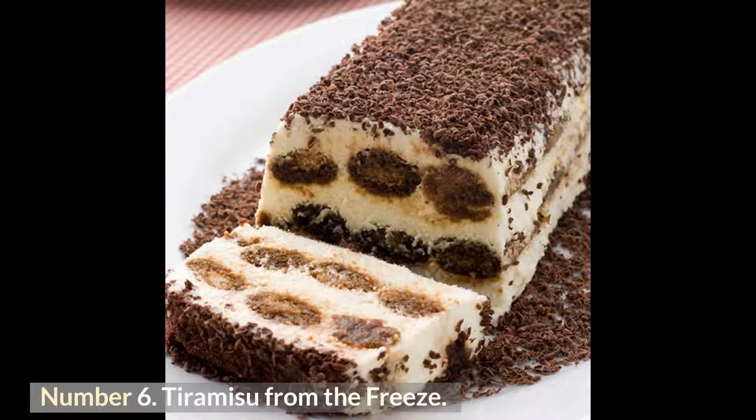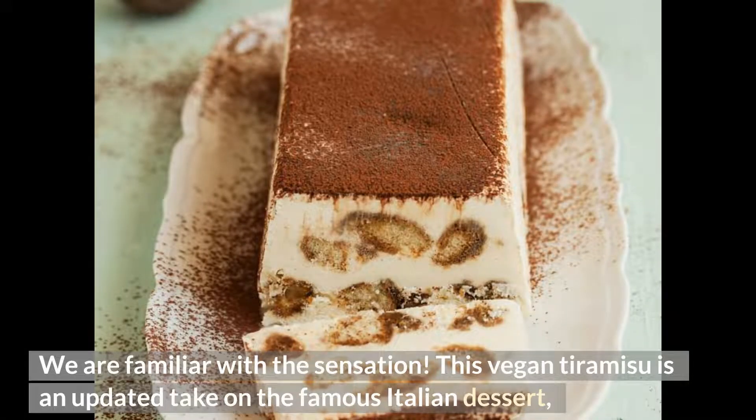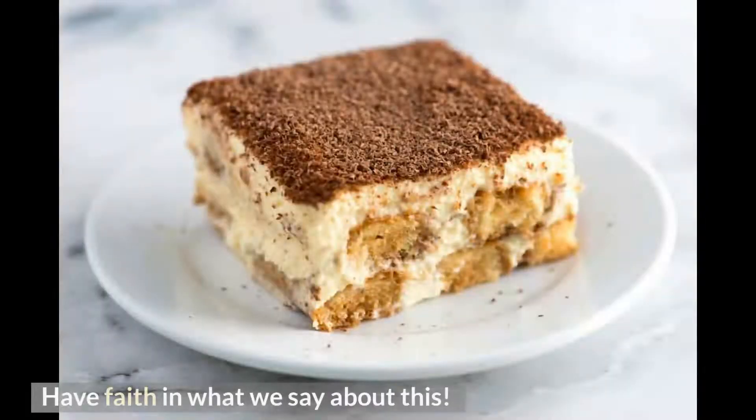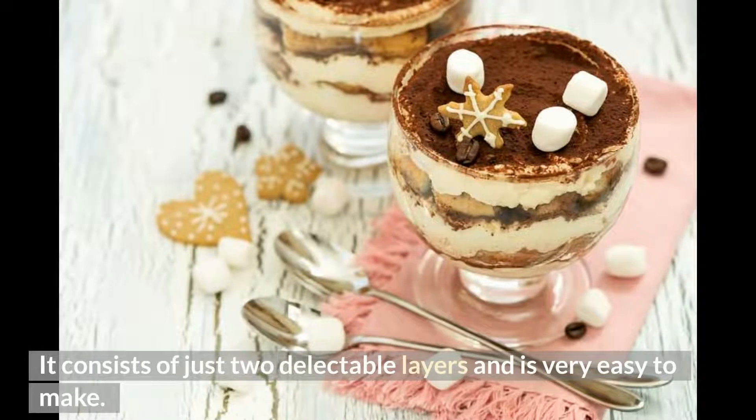Number 6: Tiramisu from the Freezer. If you have a hankering for the rich flavor of coffee and cream, this vegan tiramisu is an updated take on the famous Italian dessert. Instead of sponge fingers, you construct a crust out of oats, walnuts, and dates. It can be prepared in advance and stored in the freezer until serving, consisting of just two delectable layers and very easy to make.